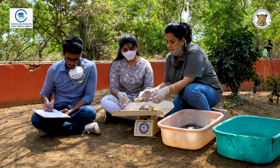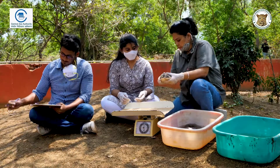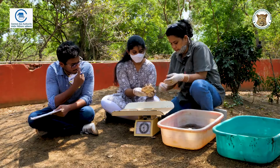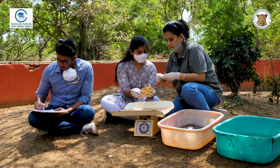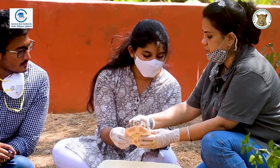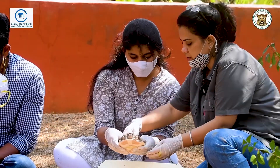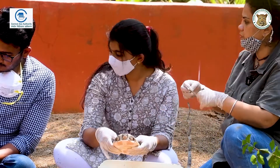We'll first take the weight. Can you read the weight there, please, Dr. Pushaka? 600 grams. The flaps are also used to always hold it upright — never turn it on the back — and keep the flaps steady so that we know what we're doing. We're going to take the carapace length first: 16 cm carapace length. And 13.5 cm carapace width.